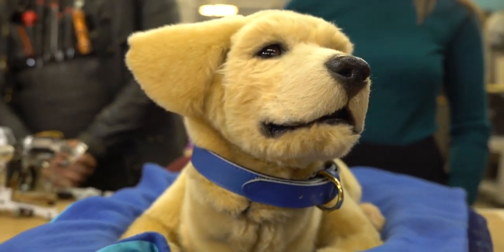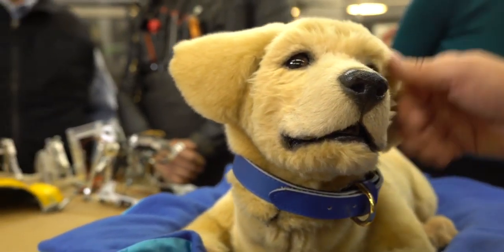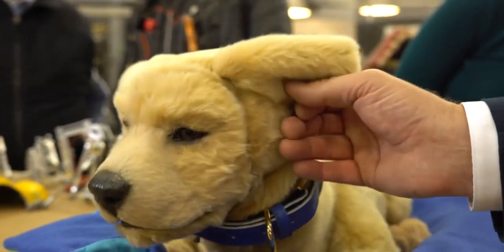Our robot, Jenny, I think works, looks and functions much better than we had anticipated at this stage in our development. This one just meant a whole lot more somehow because of the implications of where it could possibly go and what it could possibly do for people that are suffering from this really horrible disease. We're grateful for the work that we've been able to do with Jim Henson's Creature Shop and we look forward to utilizing their services again in future projects.